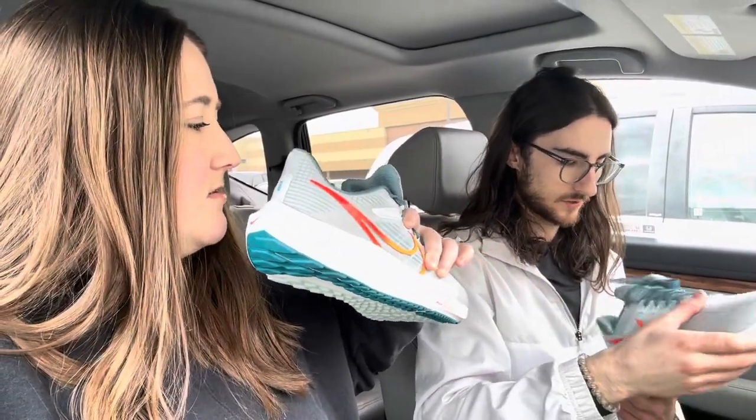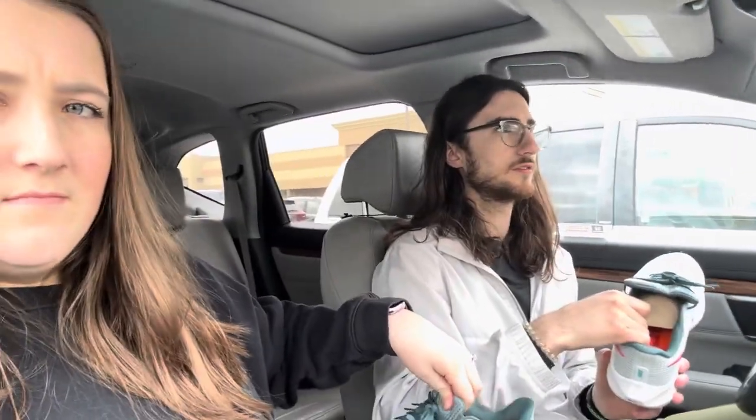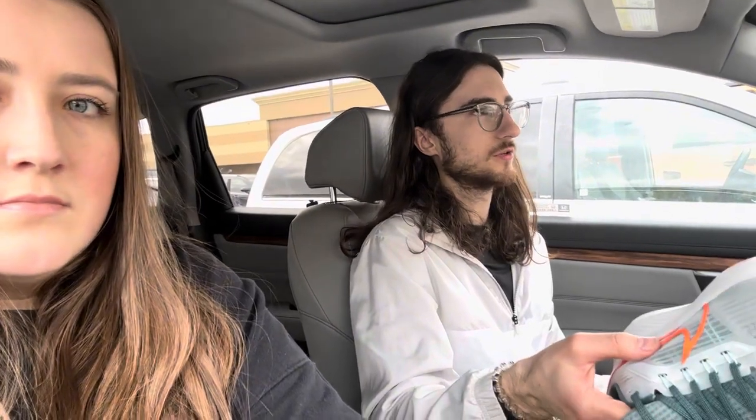They're Nike Pegasus 39 running shoes. The 40 just came out recently so these are only about a year old. Normally these are at least $120, if not up to $140 brand new, and he got them for $60 — pretty much half off. They literally look brand new. Maybe they were tried on by somebody but definitely not walked outside. The bottoms look like someone maybe tried them on inside real quick and then never wore them again. We love finding good deals at Plato's.